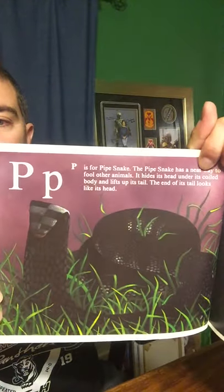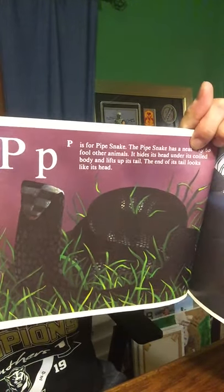P is for Pipe Snake. The Pipe Snake has a neat way to fool other animals. It hides its head under its coiled body and lifts up its tail. The end of the tail looks like its head.